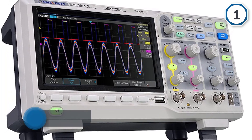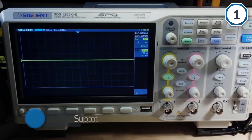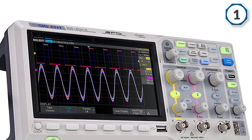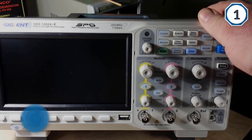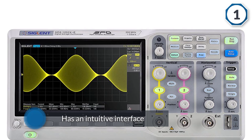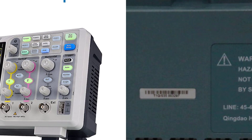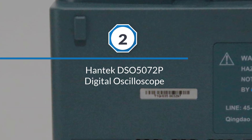UART, CAN, and LIN. The SDS1202XE has an intuitive interface making it remarkably easy to use. The measurements that are performed most often are easy to access through its touchscreen interface. Overall, this oscilloscope features serial decoding, FFT enabling the full bandwidth, and a calibration certificate.